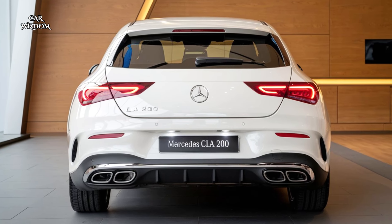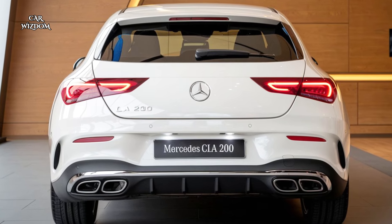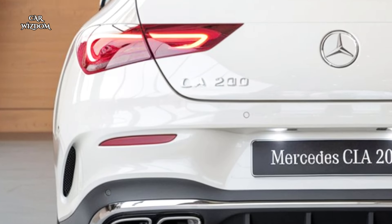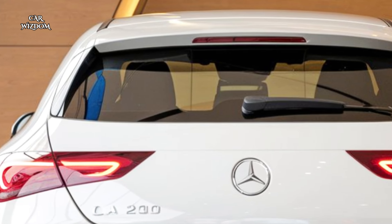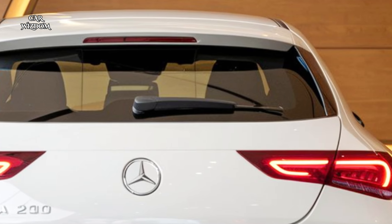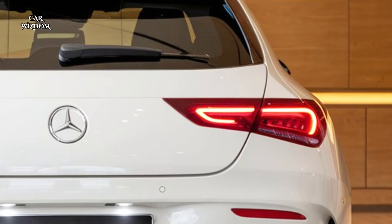Welcome to the world of automotive elegance and performance — the Mercedes-Benz CLA 200, a car that combines sophisticated design, impressive power, and cutting-edge technology in a sleek package. The CLA 200 isn't just a sedan; it's a statement meticulously crafted to offer luxury and performance at every turn.